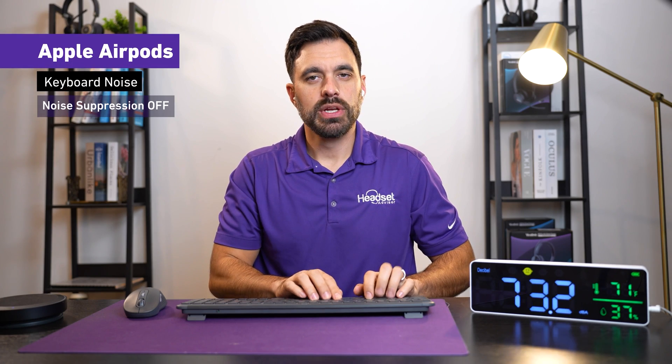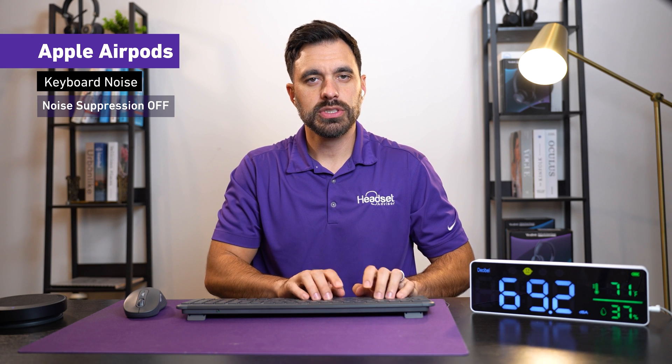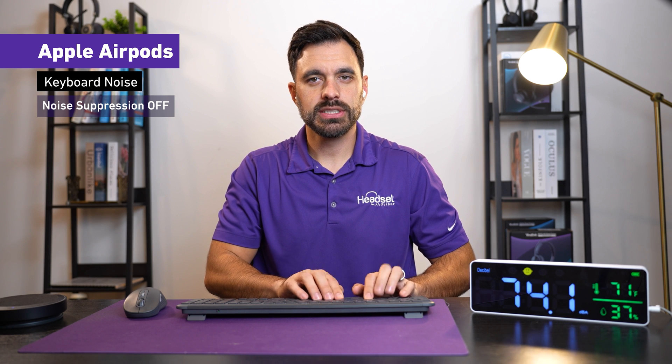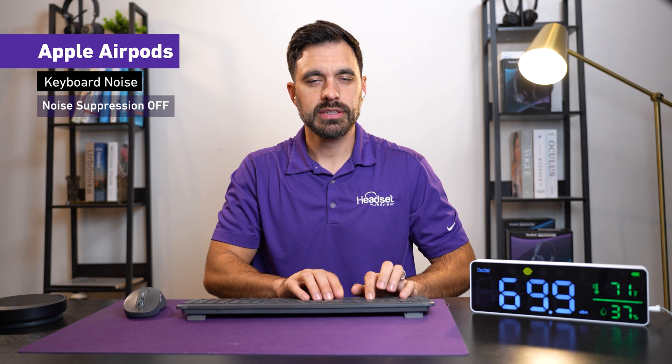This is what it sounds like with typing going on in the background. This is with no noise suppression turned on in the Microsoft Teams software — this is what it sounds like on AirPods with typing going on.